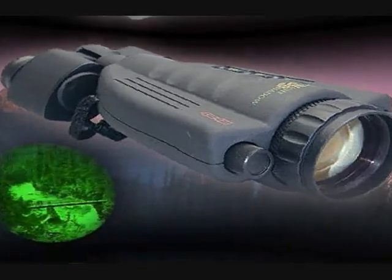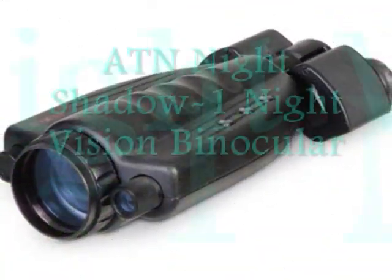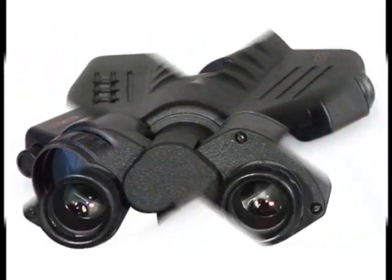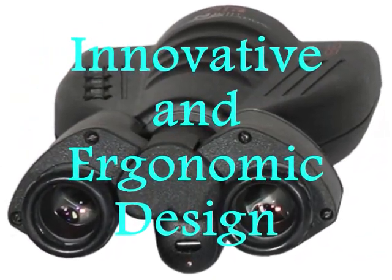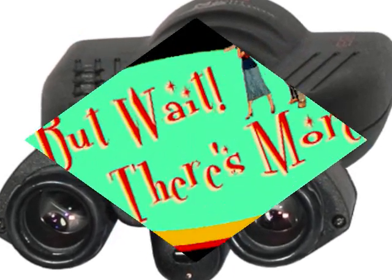Change the way you see at night with the ATN Night Vision Binoculars, featuring the ATN Night Shadow-1 Night Vision Binocular. Its unique, eye-catching, innovative and ergonomic design will make your binocular a head-turner and the center of attention. But there's more to it than just the design.